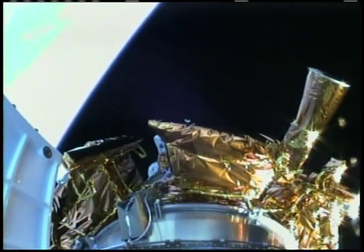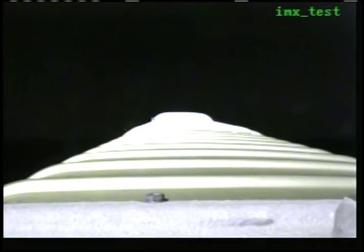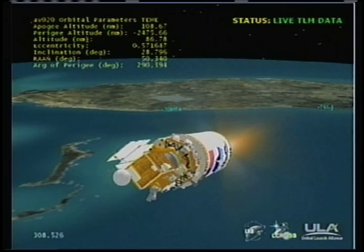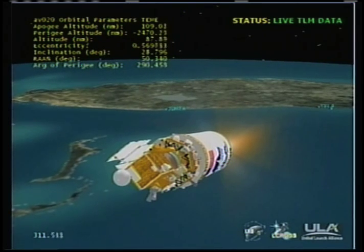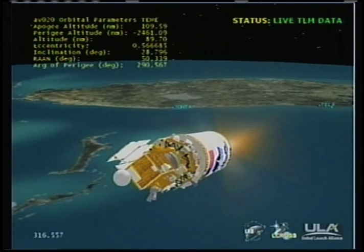Vehicle body rates look good. Centaur PU is being commanded to fixed angles for the early portion of this 9-minute and 42-second burn. Centaur has begun PU limiting, operating at the oxidizer-rich condition, which is expected for this phase of flight. Our RL-10 operation looks very good at this point. Continue to run oxidizer-rich. Beginning to pick up our RCS thermal conditioning firings.